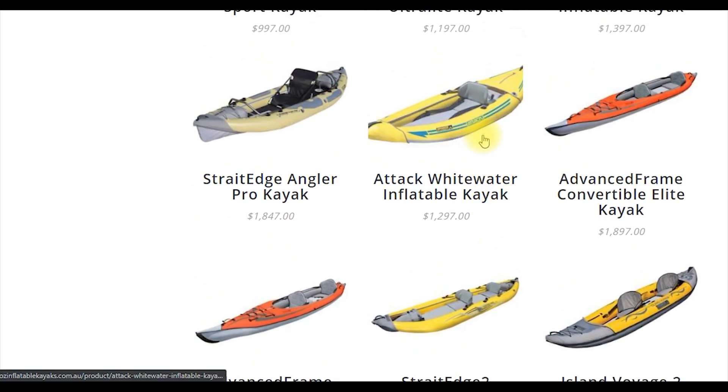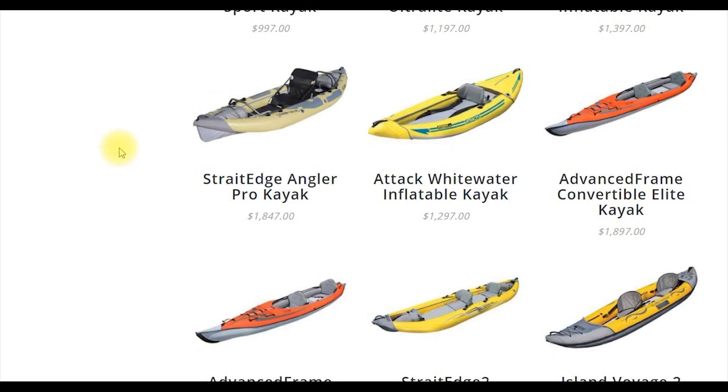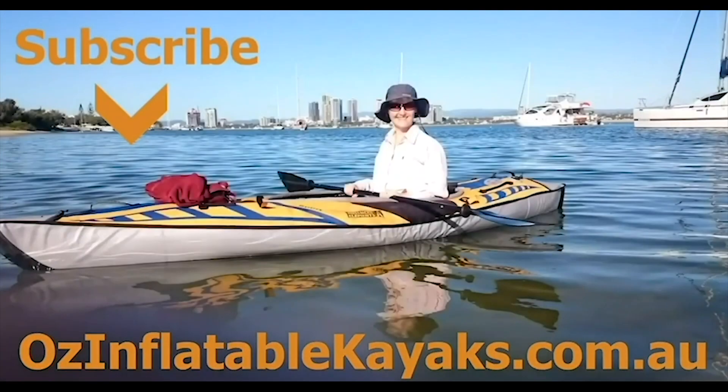Same with the Attack Whitewater — if you are doing full whitewater, that's the kayak you need whether you're going out for an hour or for three weeks. And same with the Angler Pro: if your primary purpose of kayaking is to go fishing, you want the best fishing kayak there is regardless of how long you're going out for. If you have any questions about whether a kayak is going to be suitable for the maximum trip length you're doing, please don't hesitate to get in touch. This is Emily at Oz Inflatable Kayaks.